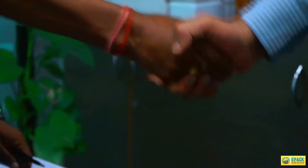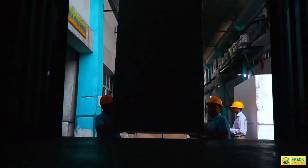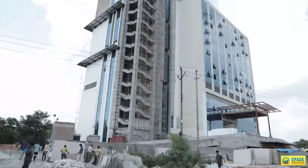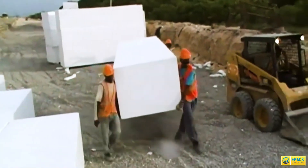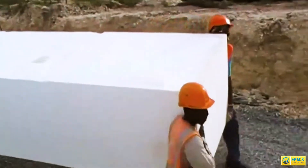Once the deal is finalized, the EPAC team will deliver the GeoFoam blocks at your construction site as per requirements in the given time frame. Assemble the products at the construction site with minimal manpower, and you are ready to build your property with ease and great foundation support of EPAC GeoFoam.